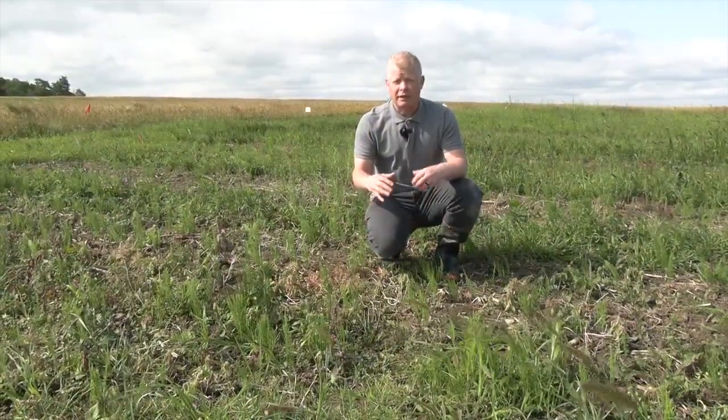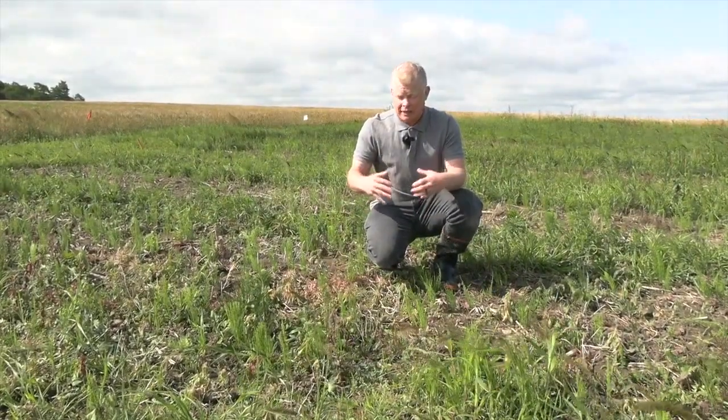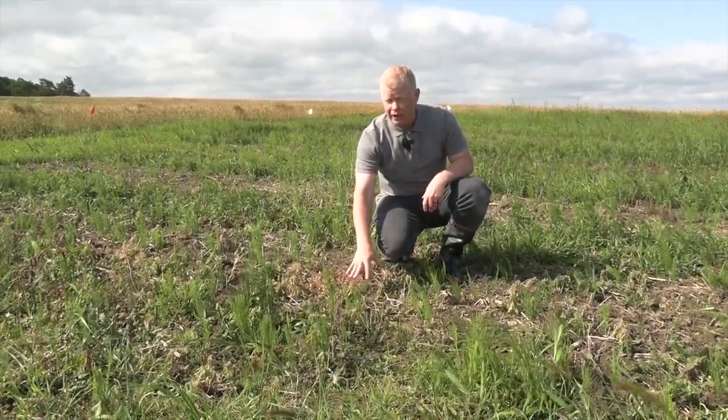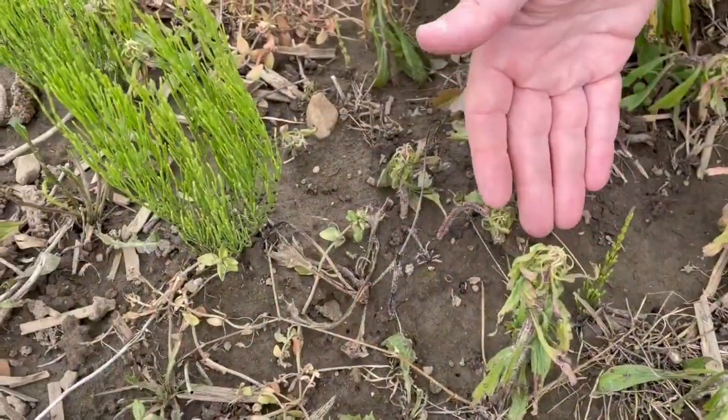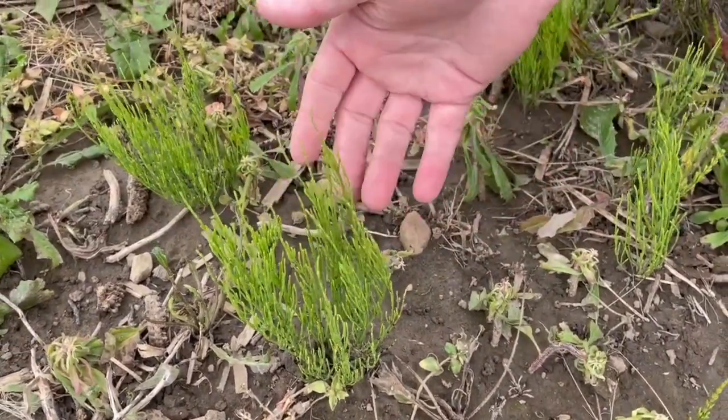So here we have 2,4-D choline, an active ingredient in a product called Enlist One — it can be used on E3 soybeans. Although we have some decent top growth control of Canada fleabane that was small at the time of application, when we look at the field horsetail, it's not really spectacular top growth control.